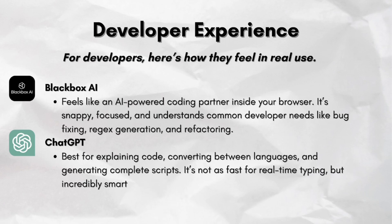For developers, here is how they feel in real use. Blackbox AI feels like an AI-powered coding partner inside your browser — it's snappy, focused, and understands common developer needs like bug fixing, regex generation, and refactoring. ChatGPT is best for explaining code, converting between languages, and generating complete scripts. It's not as fast for real-time typing, but it is incredibly smart.